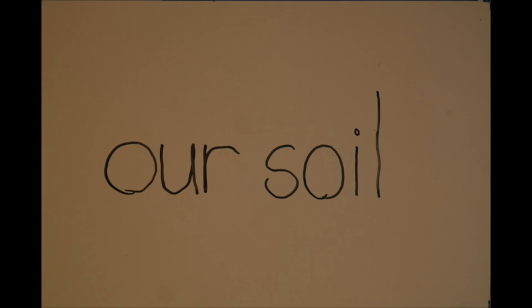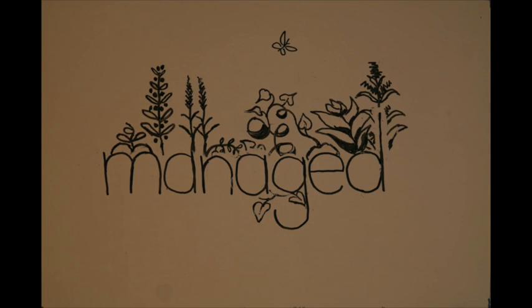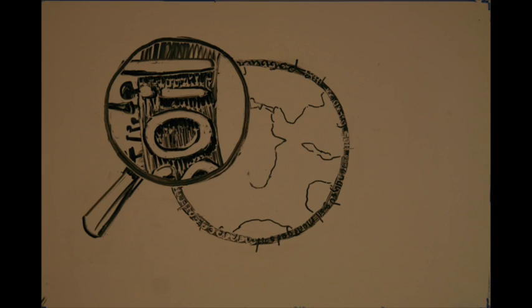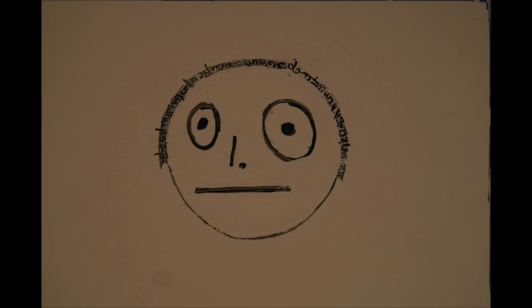Soil is used to produce our food, therefore it has become a highly managed resource. In this short animation we are going to help you understand what soil really is, the different ways it is being managed, and the effects of this management on us and our planet.